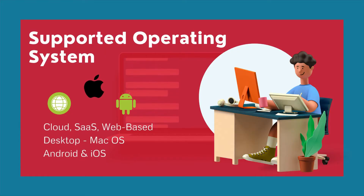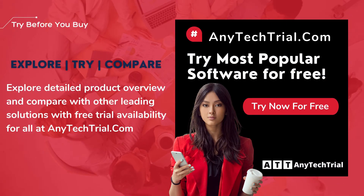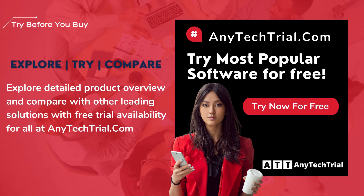It is a web-based software also supported in macOS, Android and iOS. Explore detailed product overview and compare with other leading solutions with free trial availability for all, at AnyTechTrial.com.